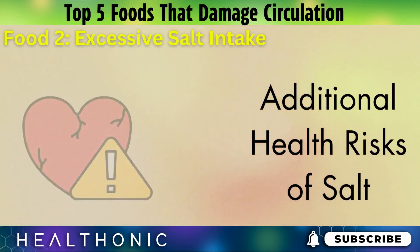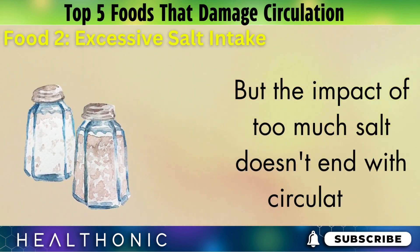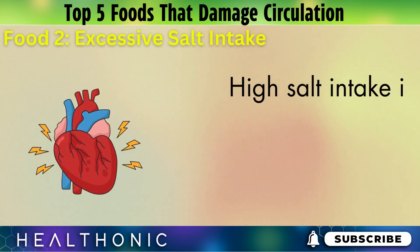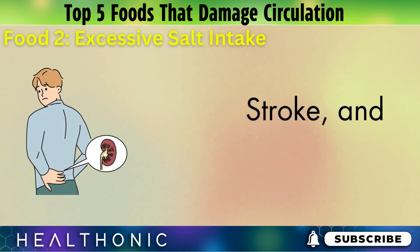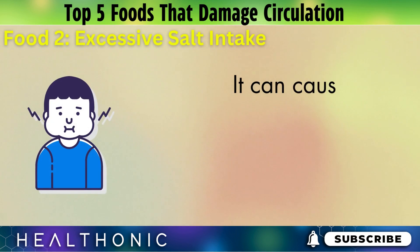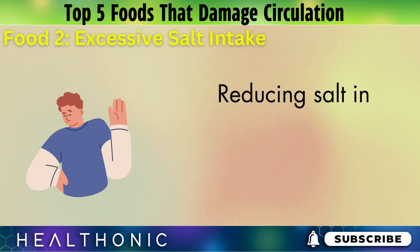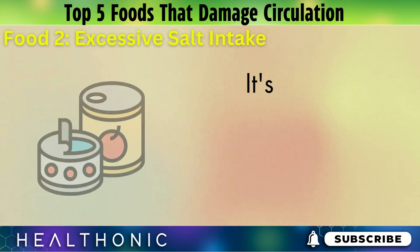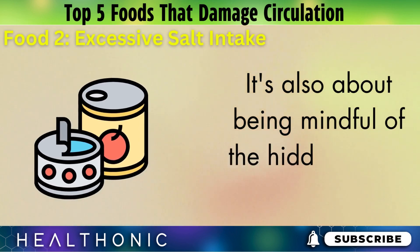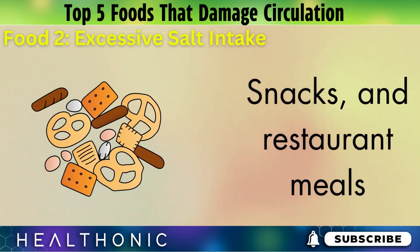The impact of too much salt doesn't end with circulation. High salt intake is also linked to an increased risk of heart disease, stroke, and kidney problems. It can cause your body to retain more water, leading to swelling and bloating. Reducing salt in your diet isn't just about avoiding the shaker at the table — it's also about being mindful of the hidden salt in processed foods, snacks, and restaurant meals.